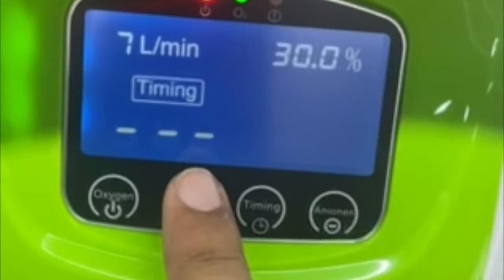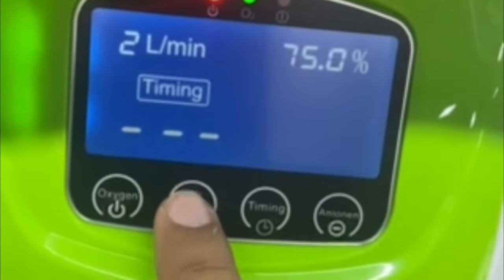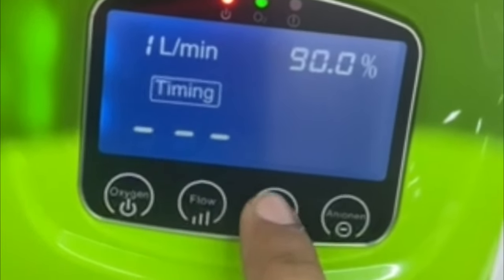You shouldn't buy concentrators where the concentration of pure oxygen drops as the flow rate increases, because that wouldn't be helpful.